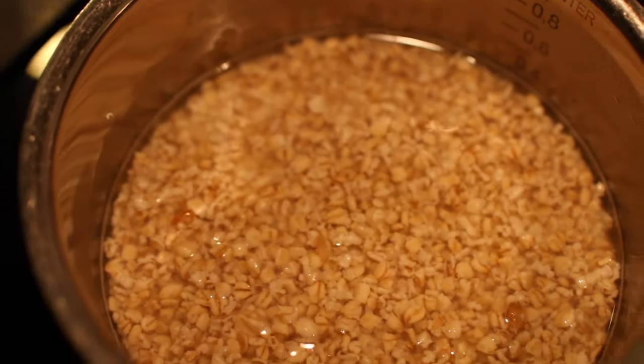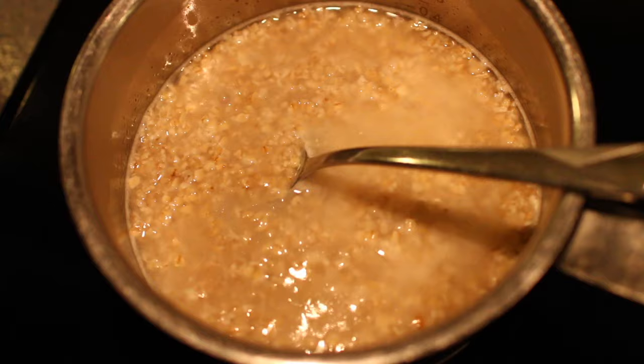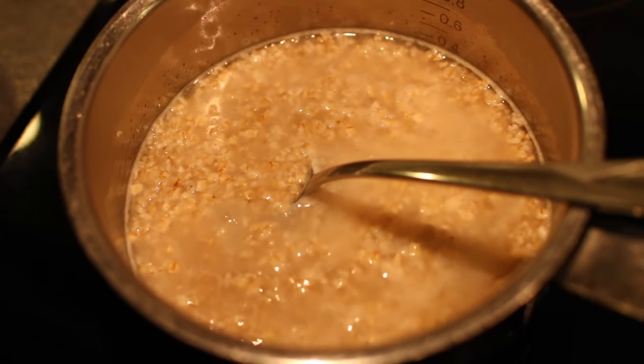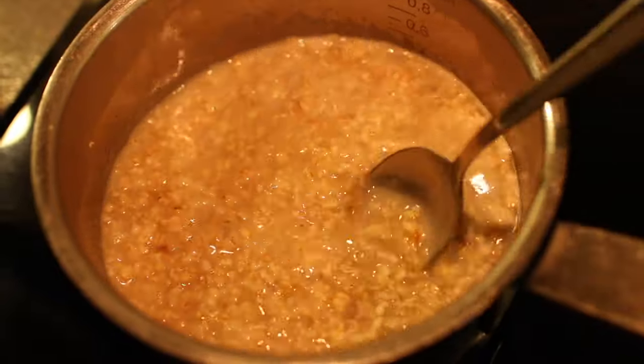Welcome to a new 'what I eat in a day.' Excuse the horrible lighting — it's that time of year when it's really dark in the morning and evening. This morning I had steel cut oats.